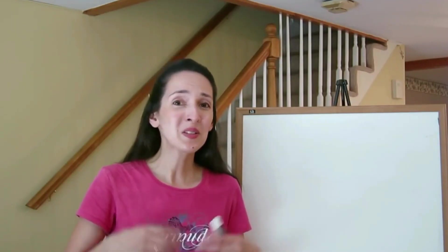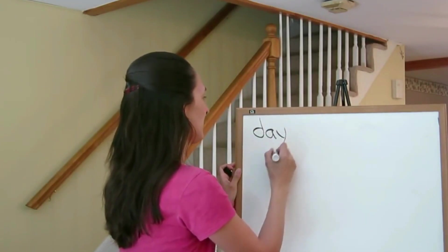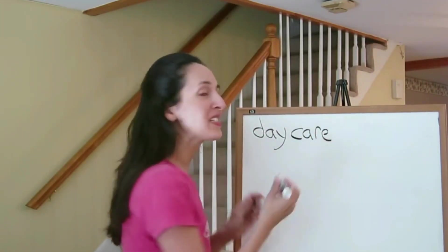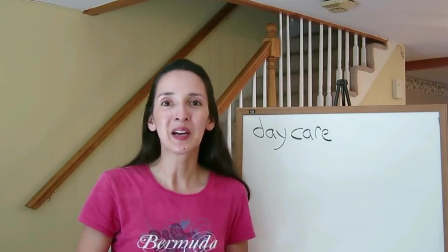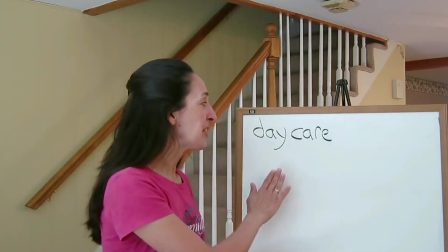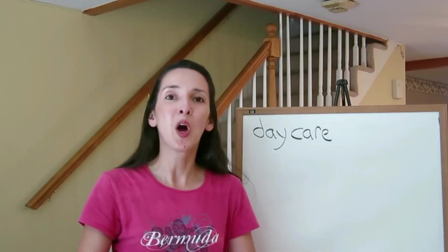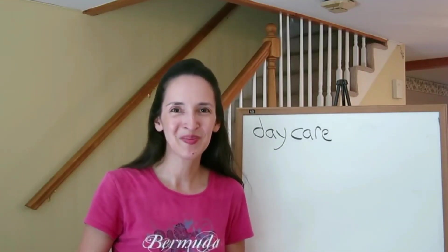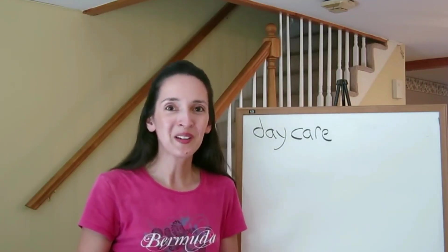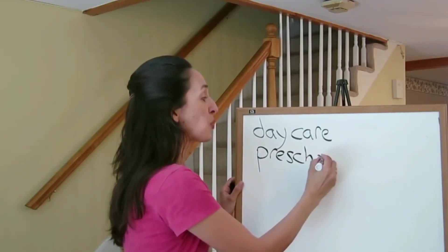In the US, one's school experience might begin as a baby at a place called daycare. Daycare is a popular choice among working parents — children stay at daycare while the parents go to work. A good daycare not only takes care of very young children but also begins to provide what we call early childhood education. Once a child is three or four, he or she can go to preschool.